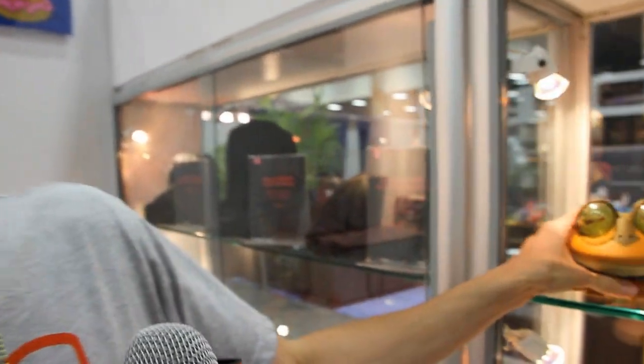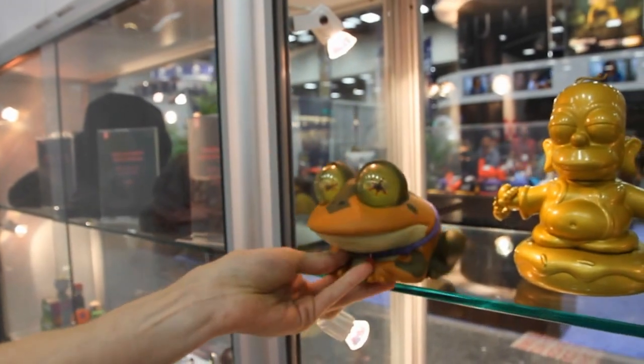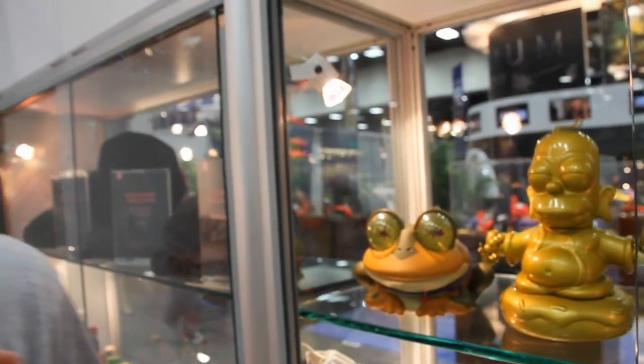We're also doing a pre-release of Futurama's Hypnotoad. We only have a limited stock available tonight, but you can also find those online and around the world later this year. That is a pre-release.